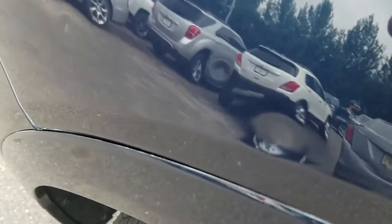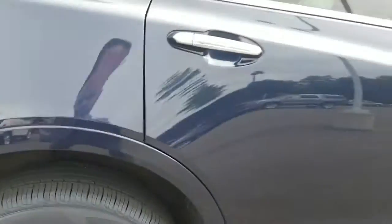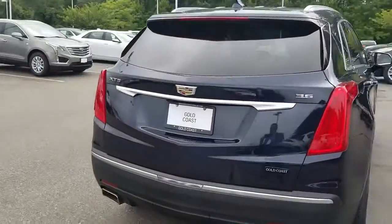Got a couple of little tiny pinpoint dents on the fender. Other than that, though, the car looks real nice.